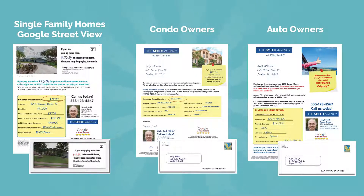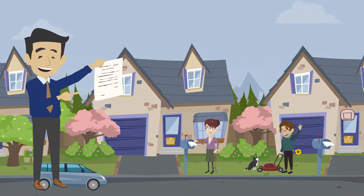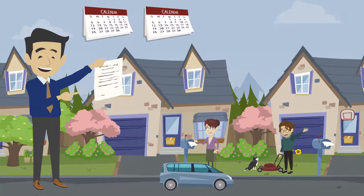Our insurance lead generation mailing campaigns are proven to be one of the best ways for insurance agencies to generate new homeowner policy leads on a reliable, consistent basis, week after week, month after month.